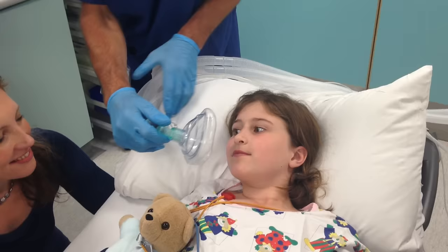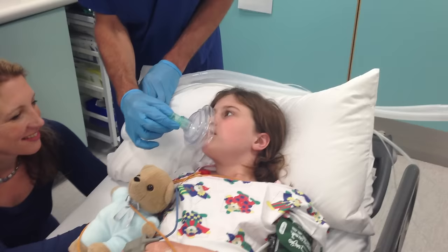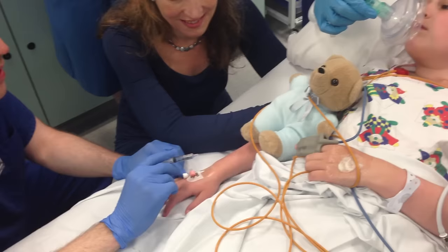The ODP or anaesthetist may give you a special mask to breathe through. Sometimes this happens with Sarah lying on the bed and sometimes while sitting on her mum's lap.